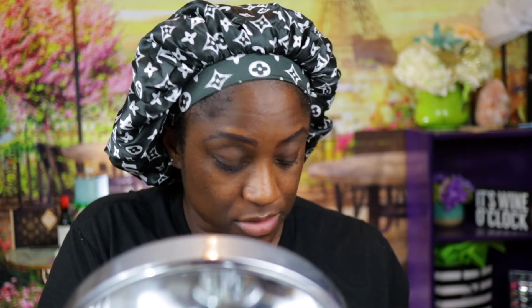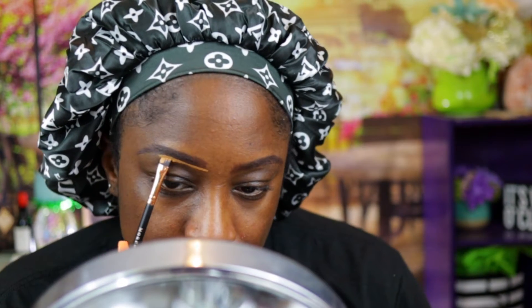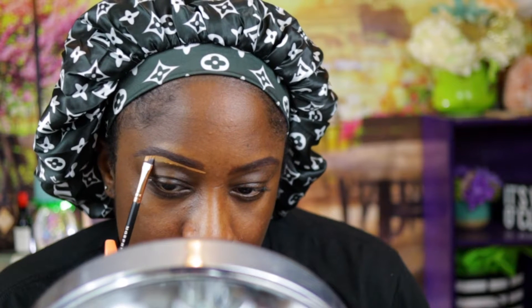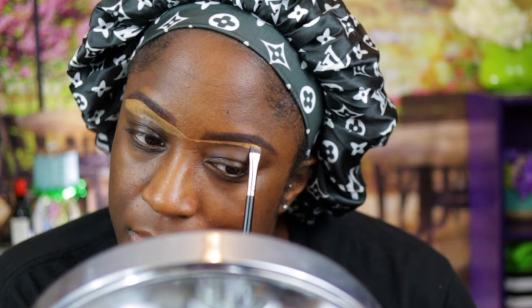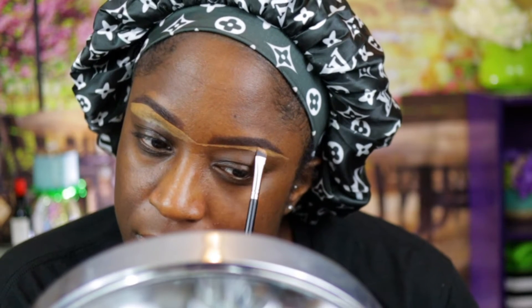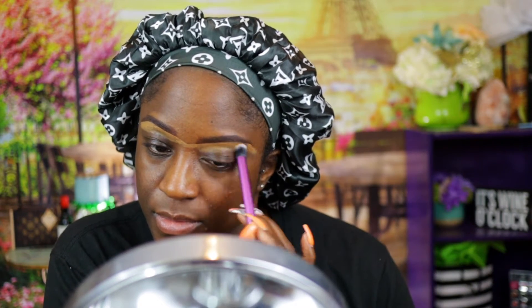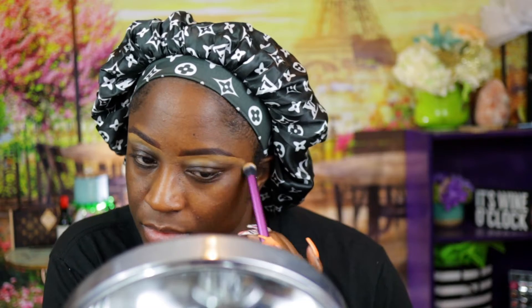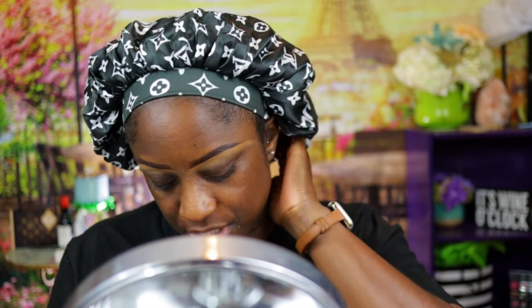I'm going back to the good old days when we all used to use LA Girl Pro Conceal — and some of us still do — and there is nothing wrong with it, it works like any other concealer. While you're watching me apply this, it dries down a little bit quicker than what I remember, so make sure you do one eye at a time, press that product in, and then move on to the other eye because you don't want that concealer just sitting on your face.